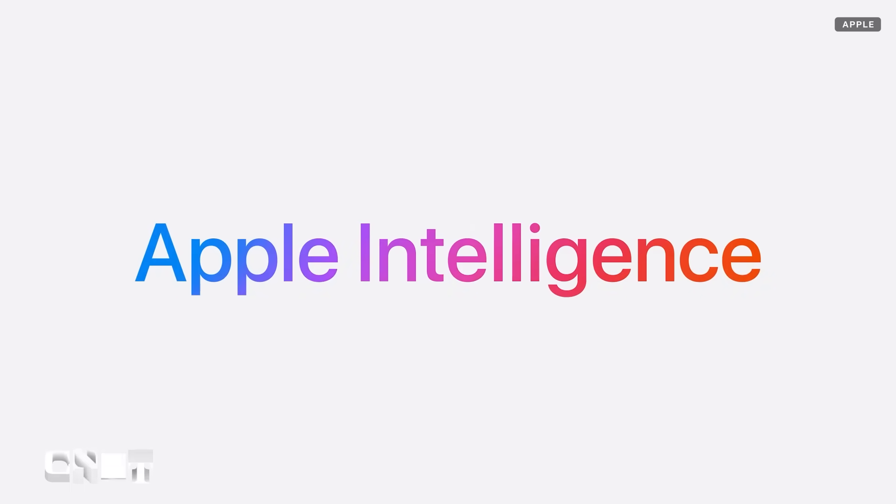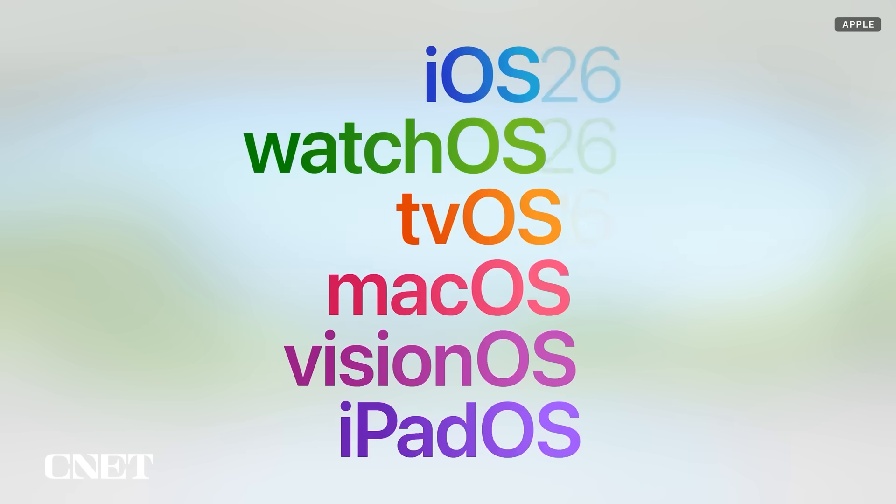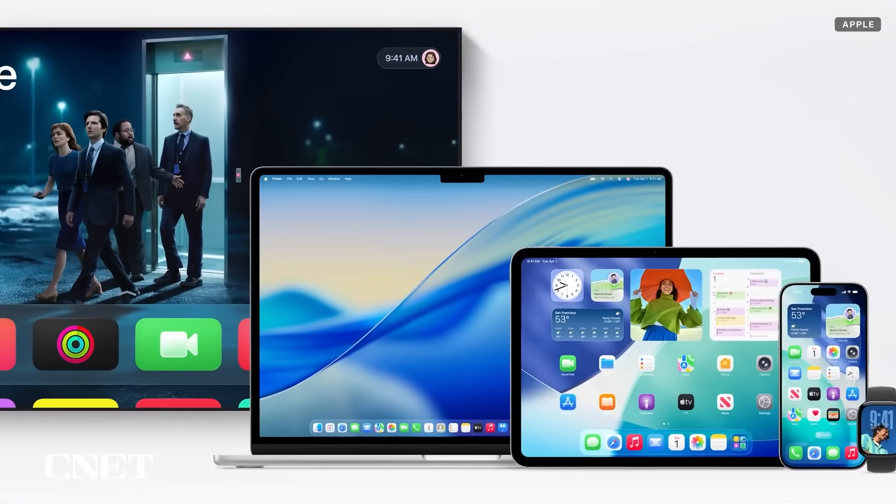Last year, we got Apple Intelligence. The year before that, the company unveiled the Vision Pro. And this year, Apple renamed its software and made them look more unified. It might not sound as big a deal as previous years, but if you hoped Apple would talk more about software and less about AI, then this was your year.